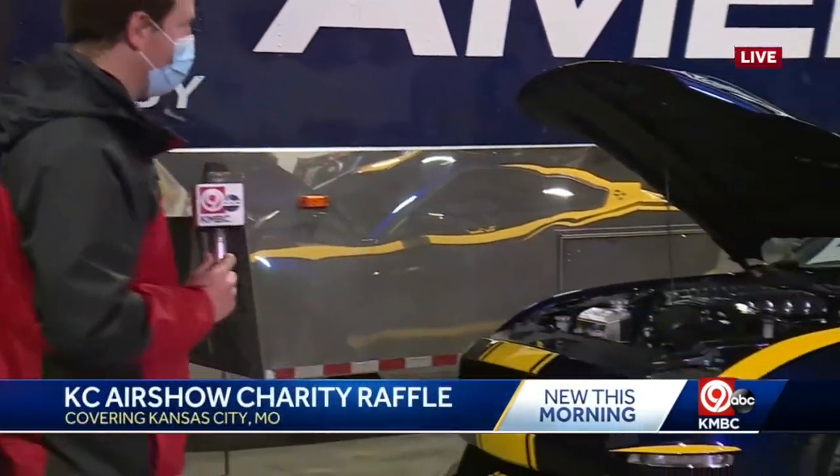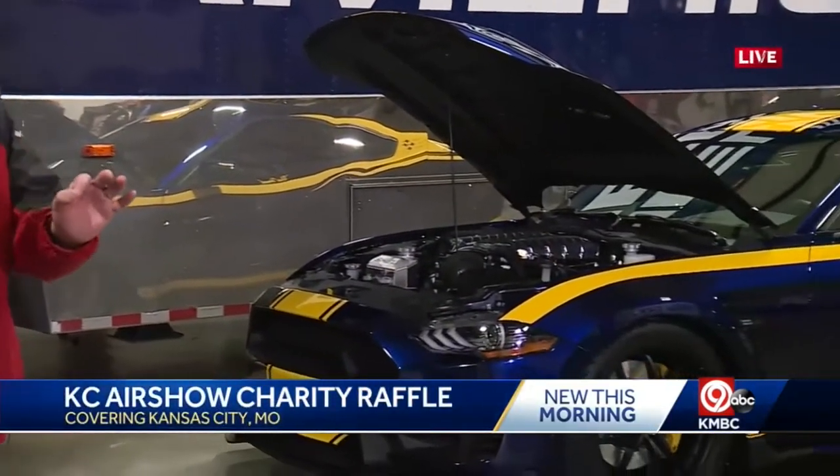We are getting a look at a special raffle prize that is sure to turn some heads. This is a Shelby Super Snake and it's called the Blue Hornet. It's one of a kind — the only one like it in the entire world — and it's got a really interesting story behind it.